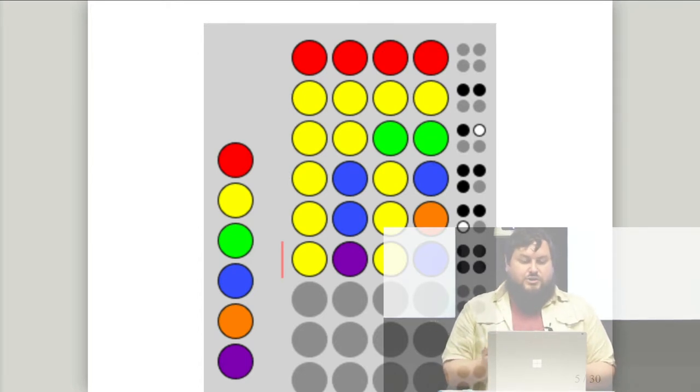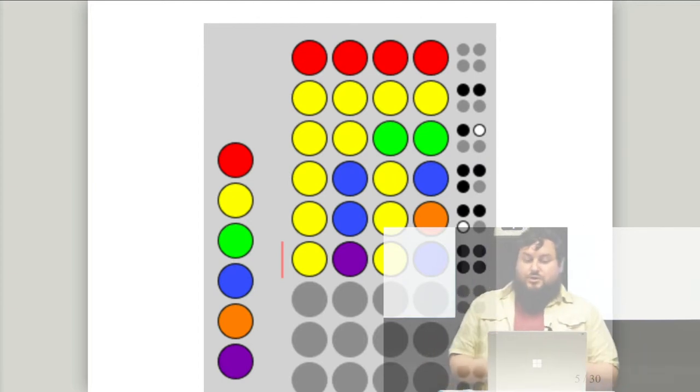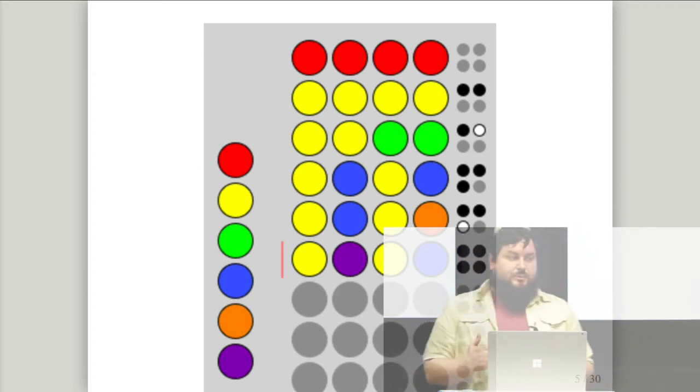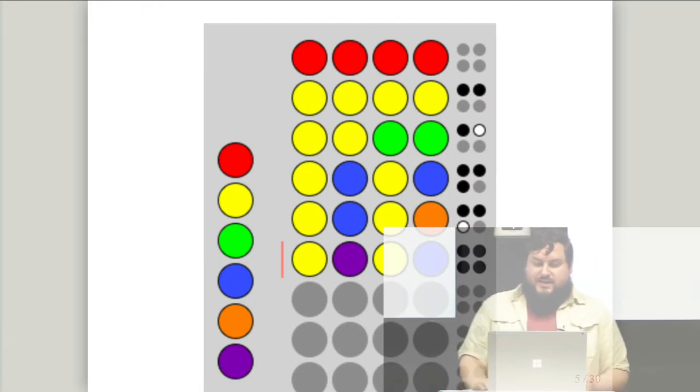So I swap the greens out for blues and move one of the yellows. I now get three black circles. Since two must represent yellows, both yellows are in the right place. Additionally, one blue is correct color and correct location — but since there are two blues, we don't know which one. So I swap one blue for orange, and my score gets worse: two black circles for yellows and a white for blue, meaning blue is correct but in the wrong place.